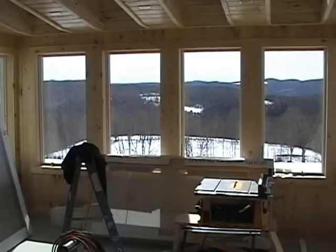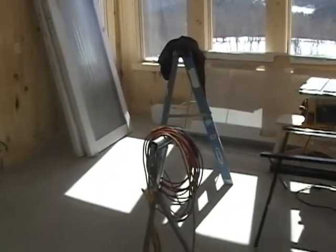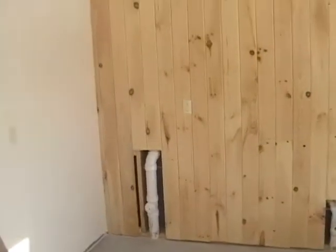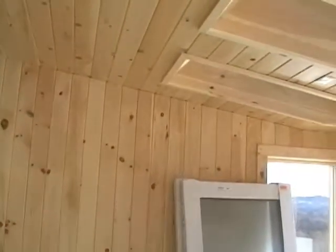The only thing left to do in the greenhouse is a couple of small pieces of trim and the installation of the potting sink, which is going right over there on that wall. But all the trim is done on the skylight windows.